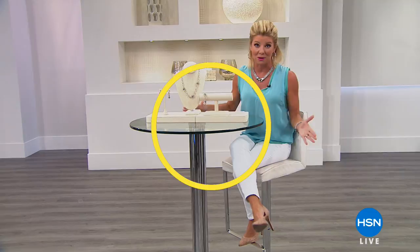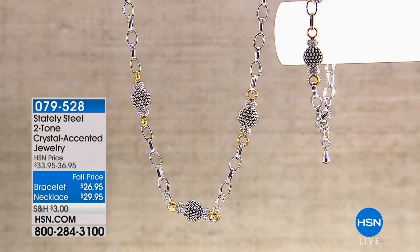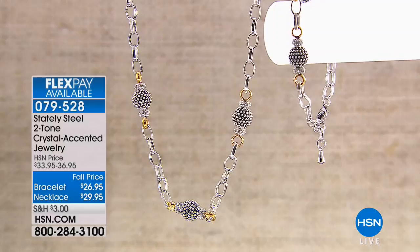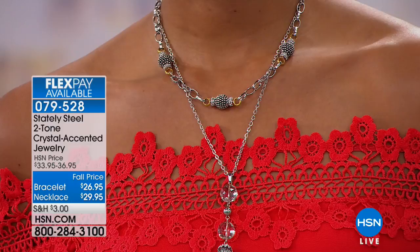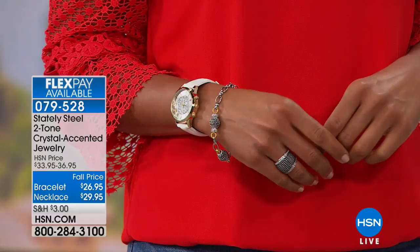We're diving right into our very first piece. Normally we do a two-hour show, so this is a one-hour special and we're going to share as many pieces as we possibly can. You're welcome to shop at hsn.com under Stately Steel at the same time. Let us share with you a brand new ensemble — a beautiful crystal-accented two-tone necklace with matching earrings.